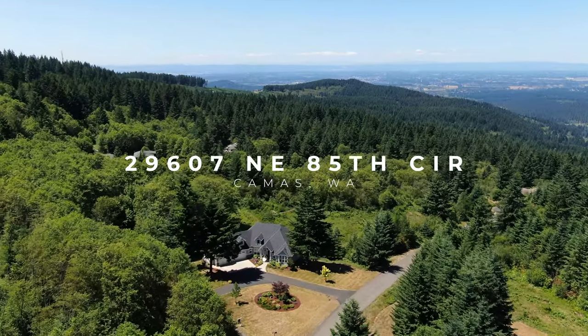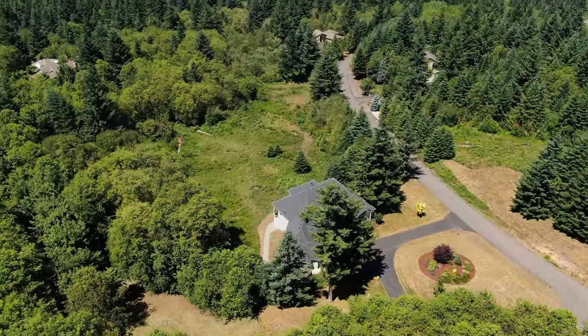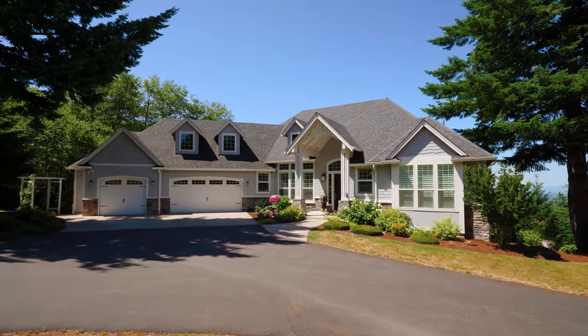Hi everyone, it's Jennifer Woodson with Yassavito Team, and I'm at one of our new listings. Do you want a custom-built home built in 2014 on a secluded 5-acre lot on the top of Livingston Mountain, 30 minutes from PDX? If that's the home you're looking for, I want to show you this one.